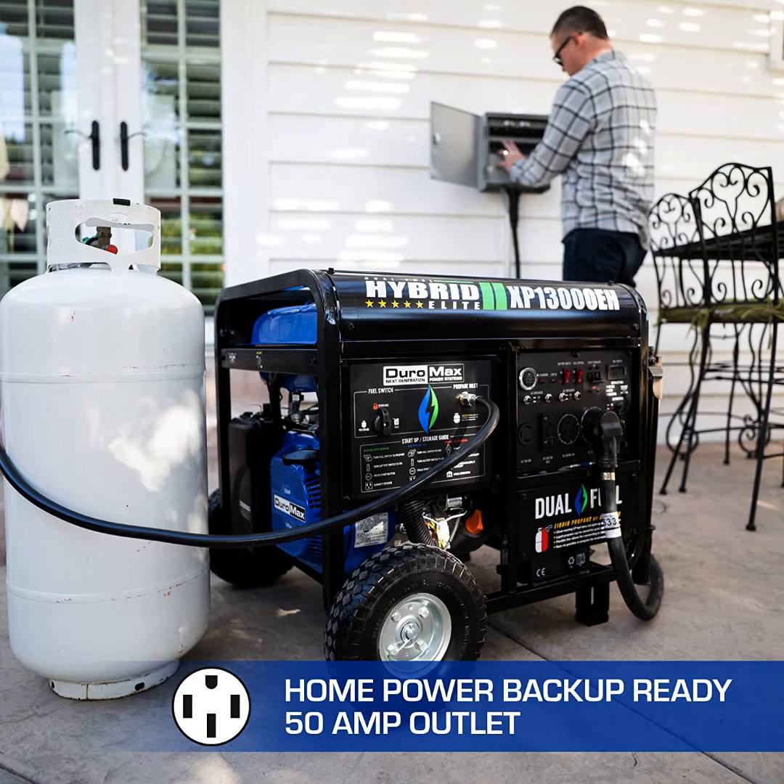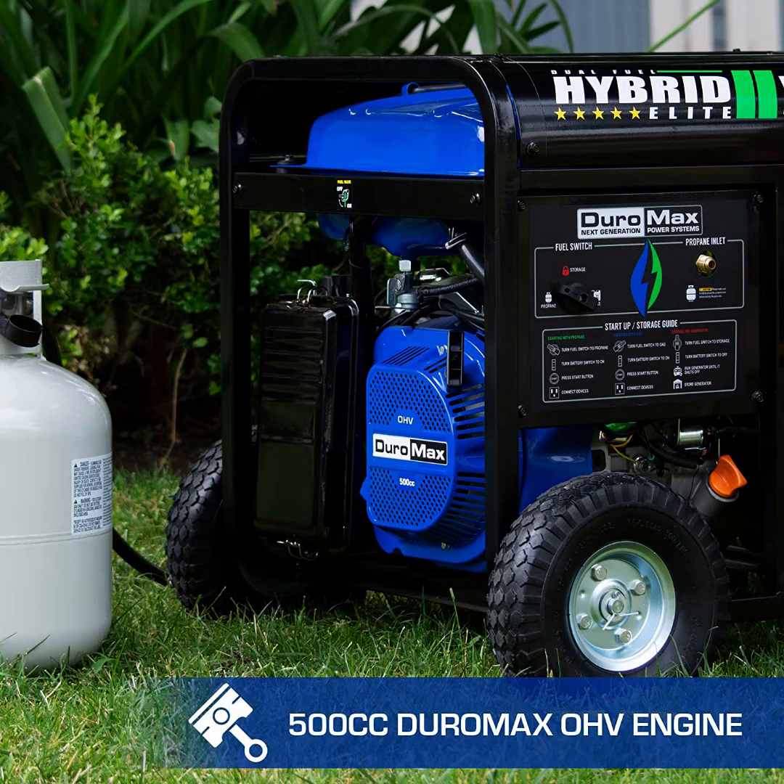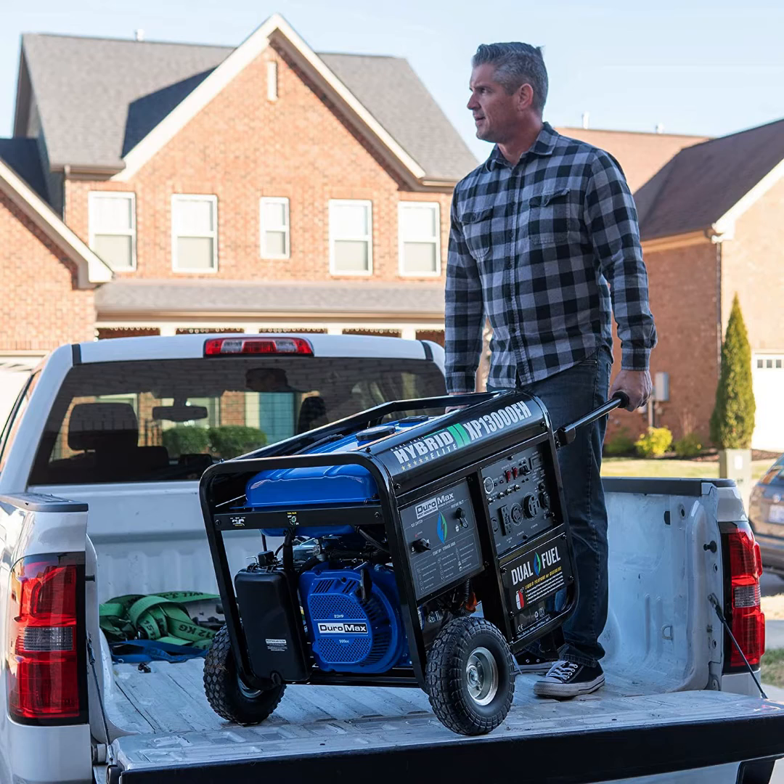With gas as the source of power, it has a running power of 10,500 watts, which can peak at up to 13,500 watts.